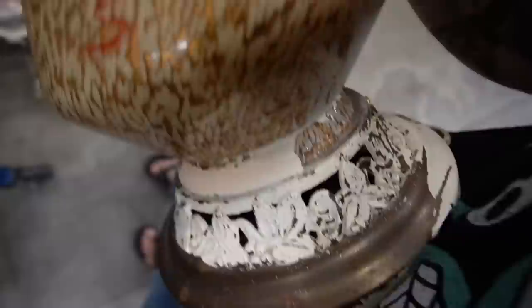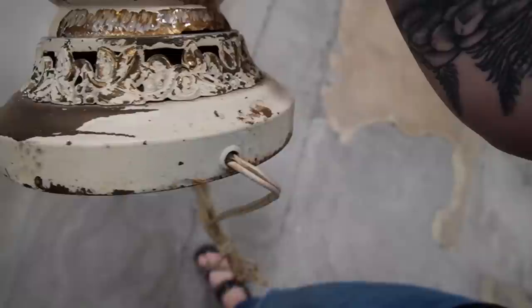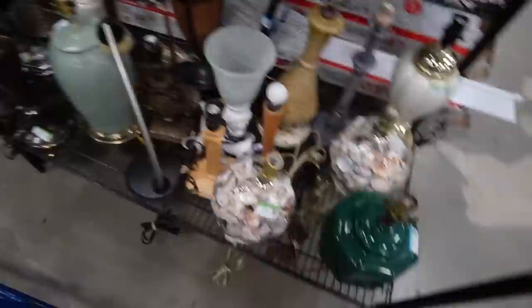I walked by this the first time and the second time I thought — wait, is that glass? I thought it was ceramic, but somebody actually painted it and then it looks like they tried to remove the paint. There's chipping on the bottom, which is probably why they painted it in the first place. I thought for a second it might be a Murano piece, but it's too far gone.